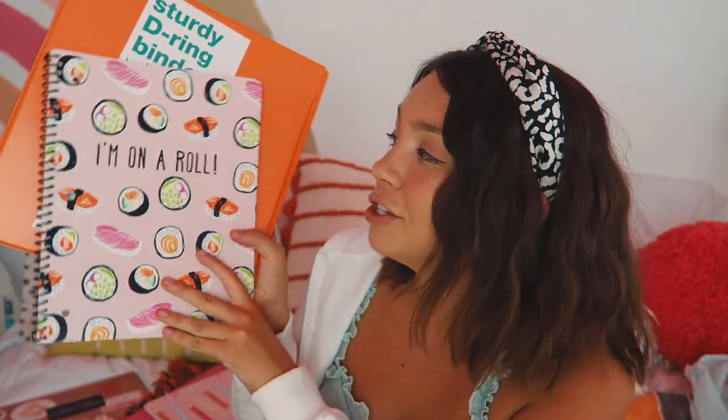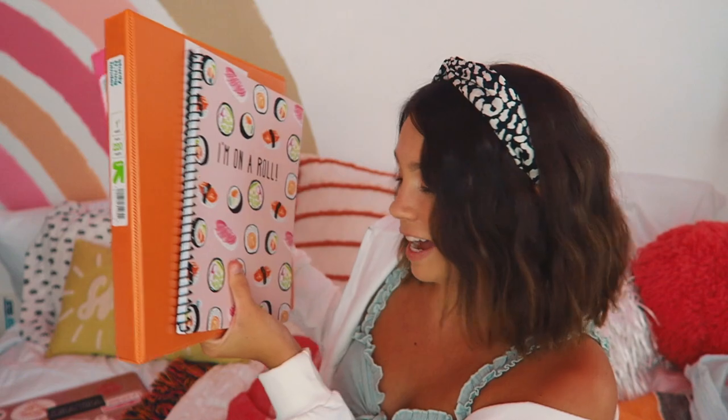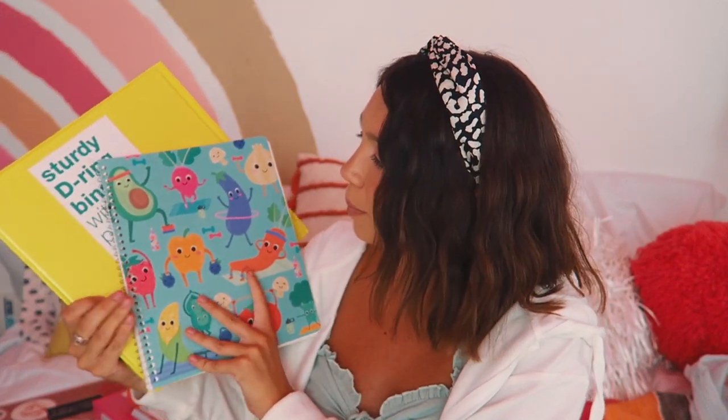Next I got a sushi notebook — I've actually never had sushi but something about it was just cute, so it didn't stop me. I also got an orange binder to match. Think about how adorable all these are going to look stacked up — I love rainbows and color! Then I got what I think is the most adorable notebook I have ever gotten from Target. It has this little dog on it that looks like my dog Lucy, and I got a little yellow binder to go with it. This just makes me want to take notes.